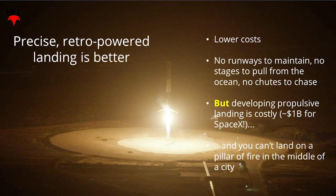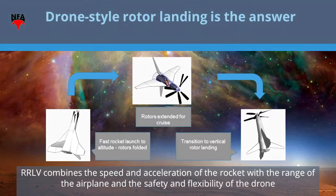Recently we've seen that precise retro propulsion is maybe a better way to do it. But there's a problem — it costs SpaceX literally a billion dollars to develop this technology. So what if you wanted to do this for somewhat less money? We believe that a rocket that lands like a drone is the right answer. The tagline is: speed and acceleration of the rocket, with the range of an airplane, and the flexibility, reliability, and safety of landing like the drone that you have in your backyard.